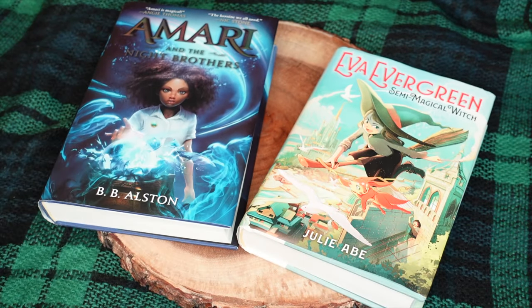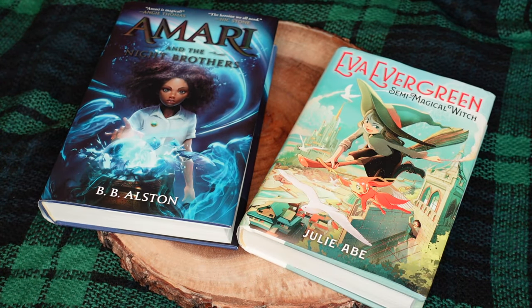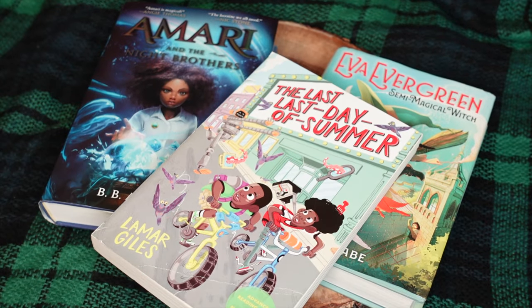I also have included on my list a few of my favorite middle grade books that I've done as nighttime read-alouds with my kids. Some recent favorites have been Eva Evergreen's Semi-Magical Witch by Julie Abe, Amari and the Night Brothers by B.B. Alston, and The Last Last Day of Summer by Lamar Giles. I personally recommend all of these. They're fantastic whether for independent readers or to read aloud to kids as young as six.